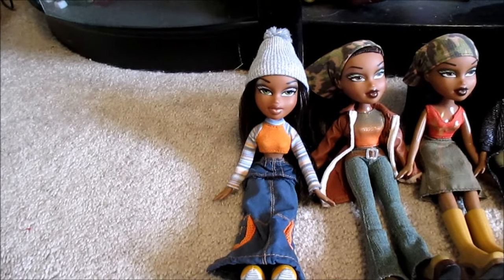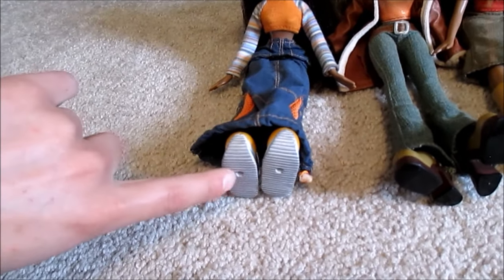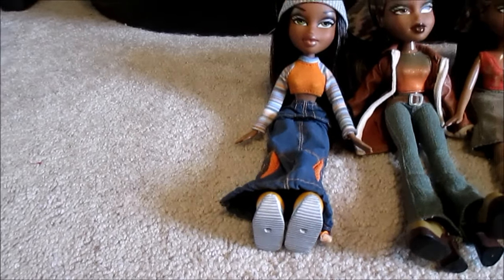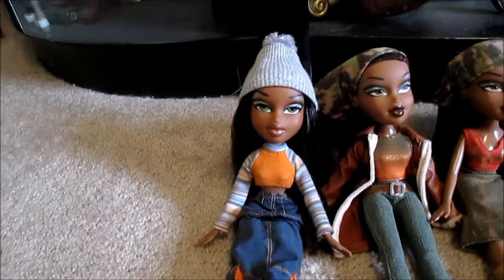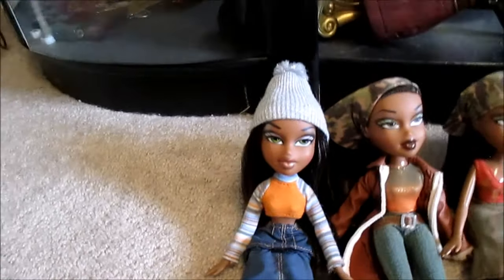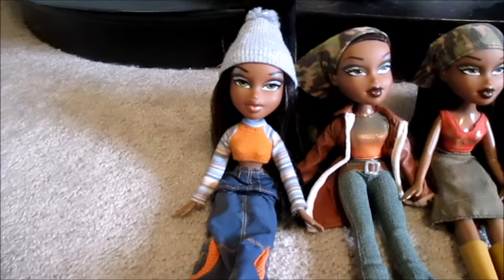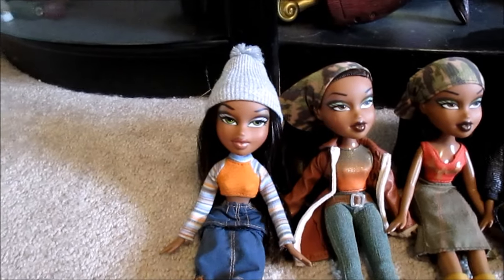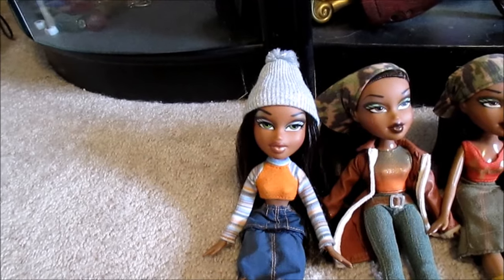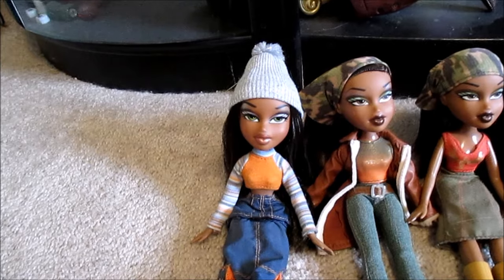The dolls are identical. The only difference and the way to tell them apart is that the re-releases have holes punched in their shoes for the runway, because after 2003 when the Formal Funk, Super Style, and Runway Disco came out, MGA started punching holes in all the shoes. You can see here these ones don't have it. But the dolls themselves and the outfits are all the same, and I was so excited when I was 13 years old and I was in Target with my dad and I saw this big four pack — I had missed out on the first edition Bratz dolls because I got into them a little bit later. Seeing them in the store was like a dream come true.